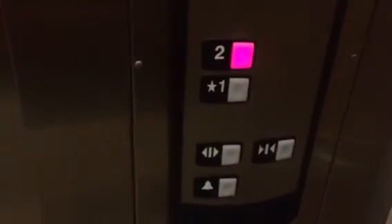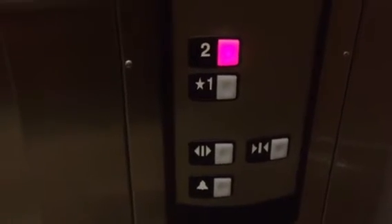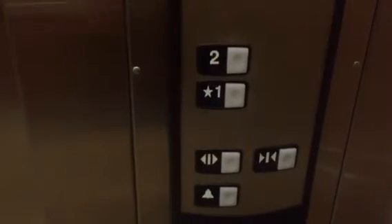Watch the button go out. There's your Schindler HD premium fixtures. Very nice. Here we are back at 2.